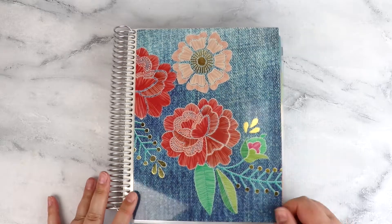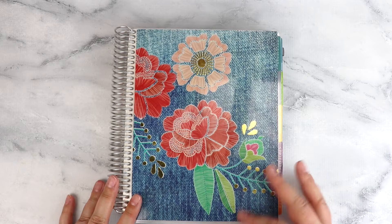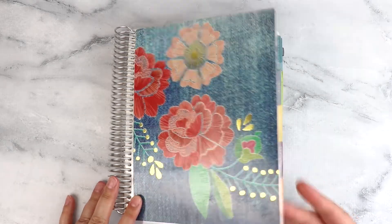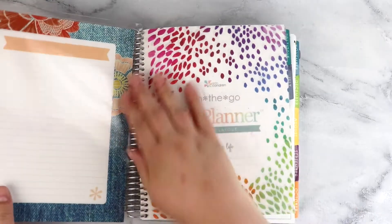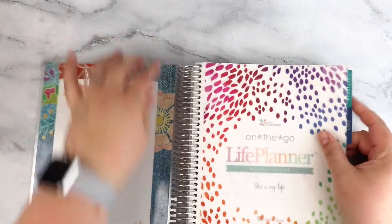This cover was from, I believe, the winter seasonal surprise box — the denim box that no one was too excited about, but I always think it's fun to get new covers. My coils kind of hooked up there.